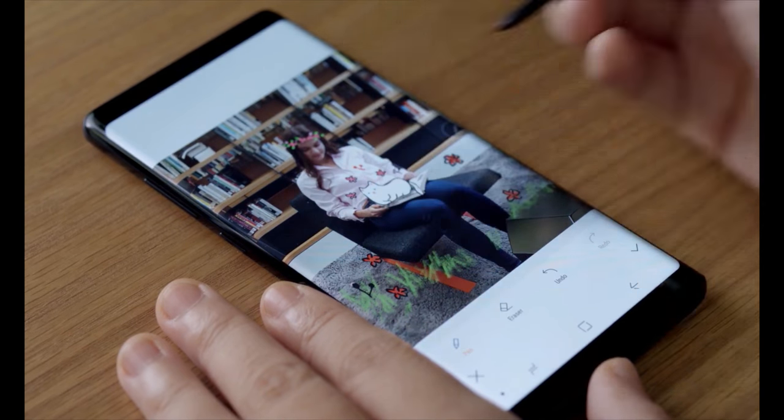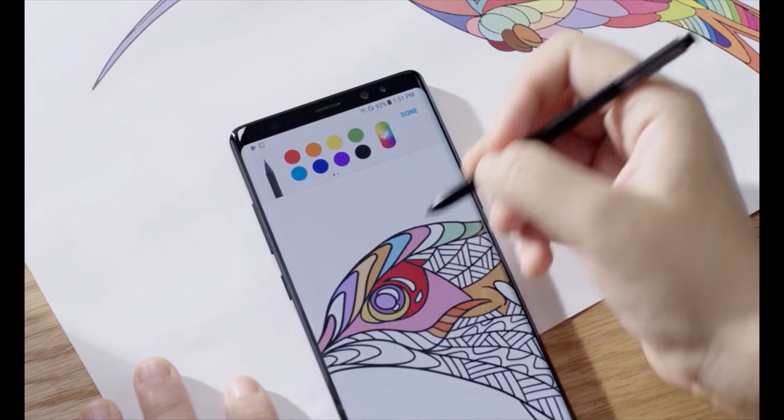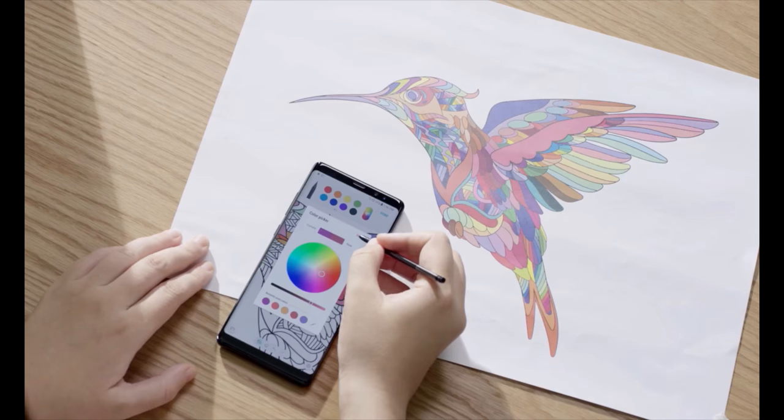A more realistic oil paintbrush is also available. Pen Up offers artistic minds another outlet for their creativity, featuring digital coloring pages that can be transformed into pieces of art.